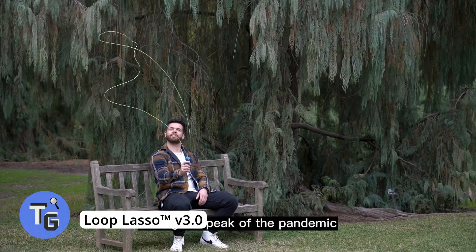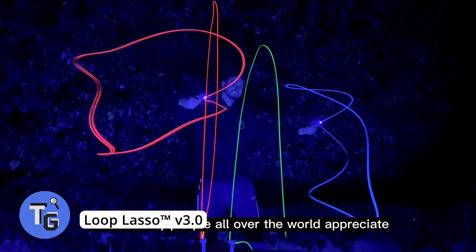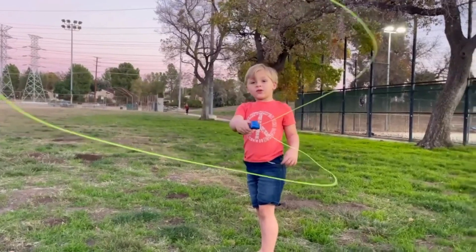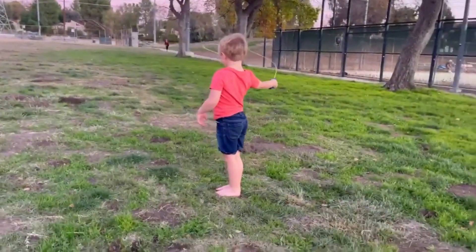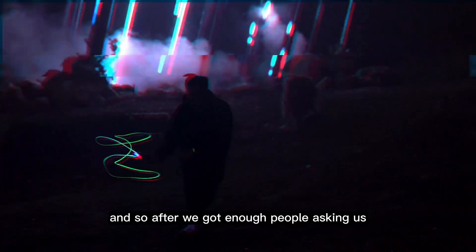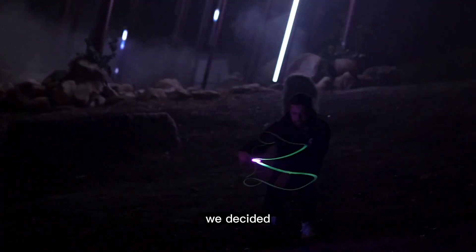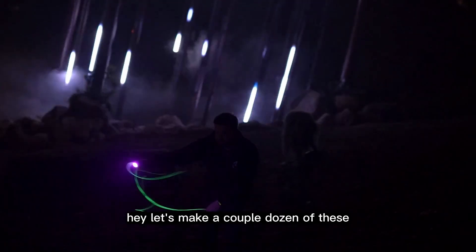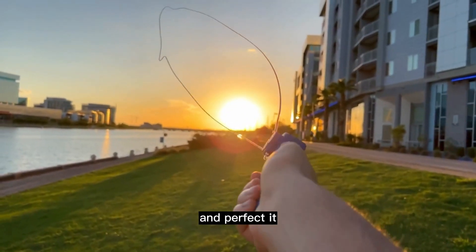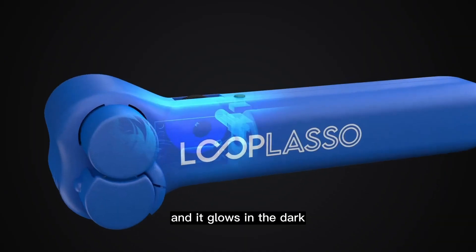The Loop Lasso is an interactive string toy allowing you to enjoy multiple fun activities. It's exciting and glows in the dark, making it a unique way to enjoy the Loop Lasso during the day or night. Perform many tricks — combining fun with physics and tech — making this the perfect science tech gadget. Find the Loop Lasso on Amazon for just $40. More info is in the description below.